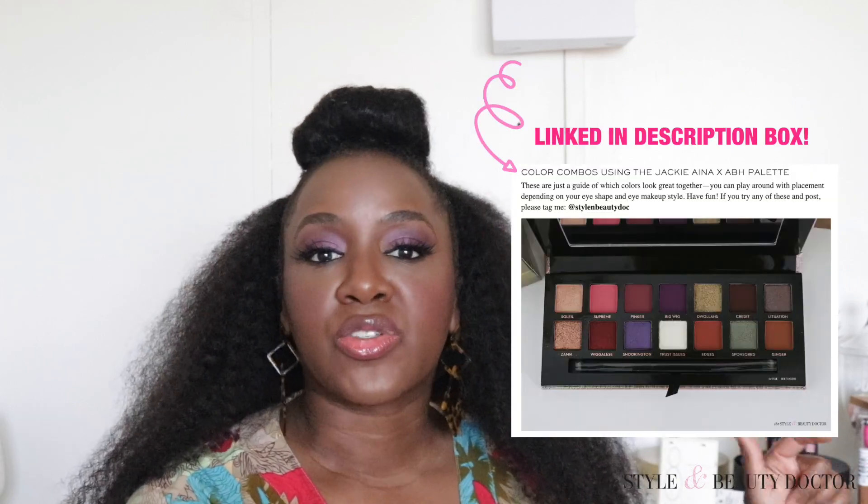Let me know in the comments - by now I think anyone who ordered the Jackie Aina palette from Anastasia Beverly Hills probably has it, so let me know what you're thinking. What color combos have you done so far? Don't forget to check the description box for the link to my blog post with 17 eye color combos you can do with this palette. Also let me know: do you watch makeup tutorials, and what kind do you like to watch? Don't forget to follow me on social - links will be in the description box, including links to things like the hair and the earrings. I'll see you fine folks in my next video, bye guys!